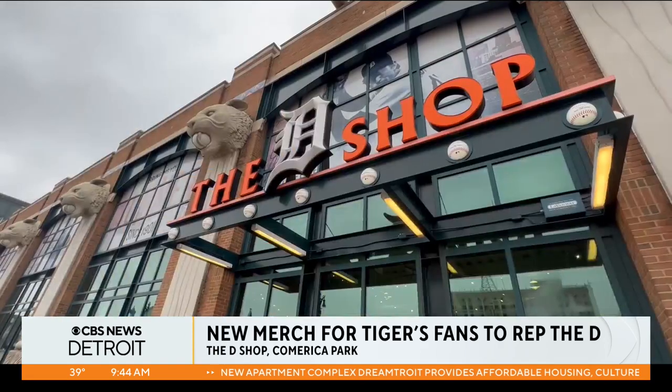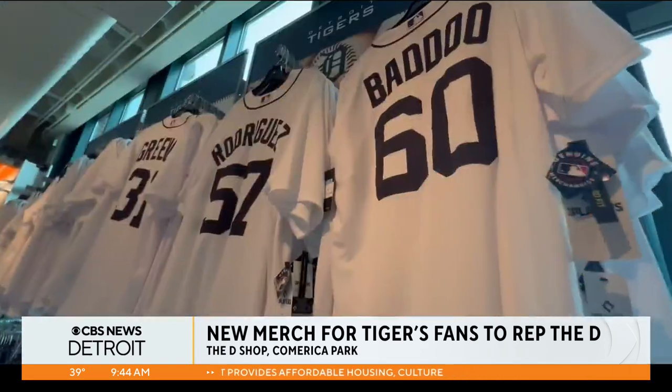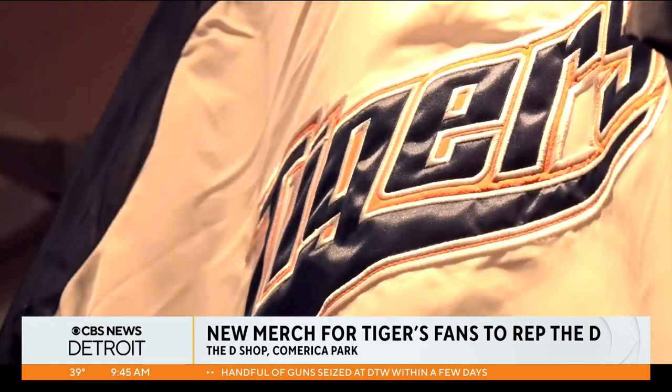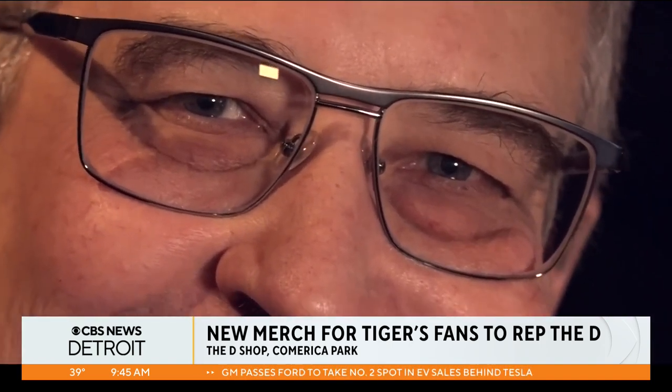It's just going to be a fun year here. The D-Shop, home of some of the best sporting apparel in Detroit. I've been around the league and I can tell you that we have the best fans that support the team. When you come to a game, almost everybody in the stadium is wearing Tiger goods. The man behind the merch, Larry Morris, eager for fans to scope out the new goods.